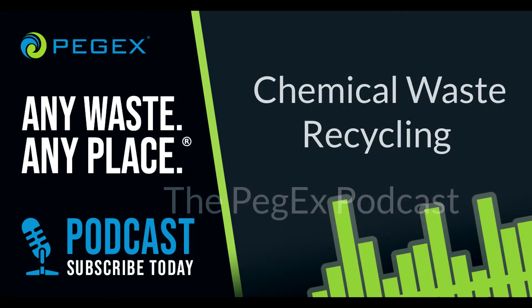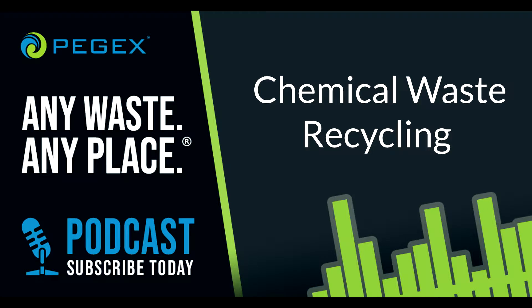My name is Michael Bryant. Today, we're talking about chemical waste and how, instead of disposing of it, you can recycle it. We usually think about recycling chemical waste for its benefits to our environment, and that's good. But another, less obvious advantage is that we can save your company a lot of money.